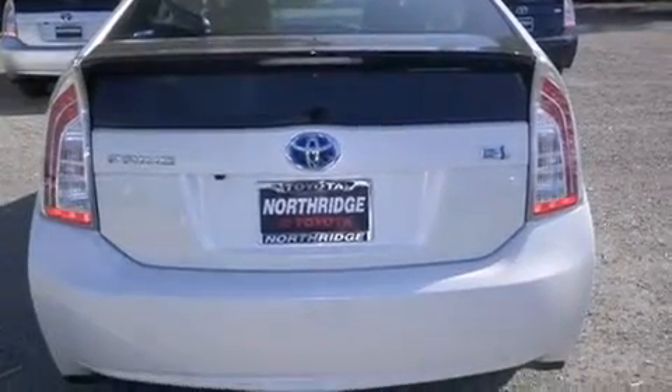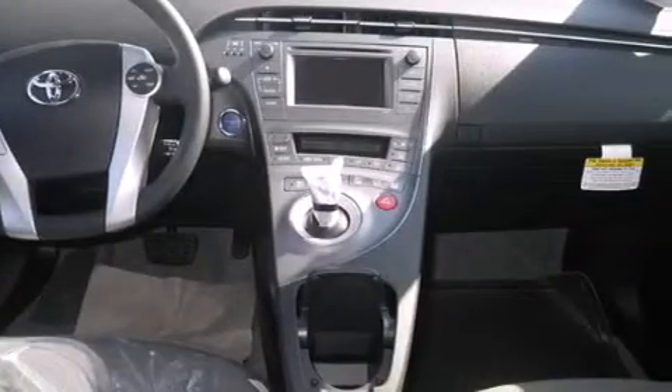Features include Bluetooth mobile device connectivity, a low tire pressure indicator, traction control and stability control systems, side curtain airbags, air conditioning with automatic climate control, cruise control, full power accessories, a rear window defroster, tinted glass, and keyless ignition.